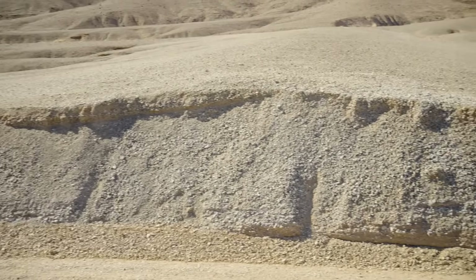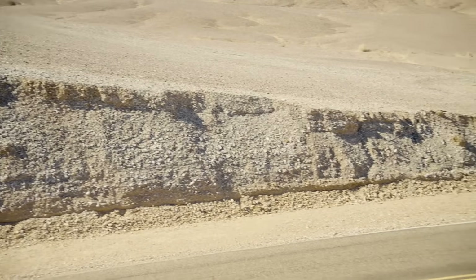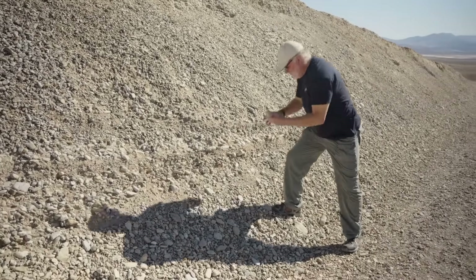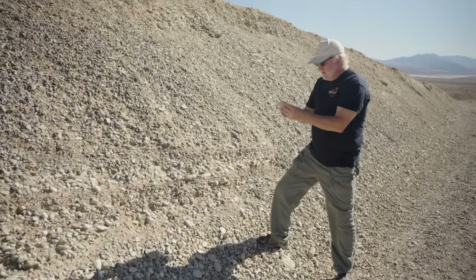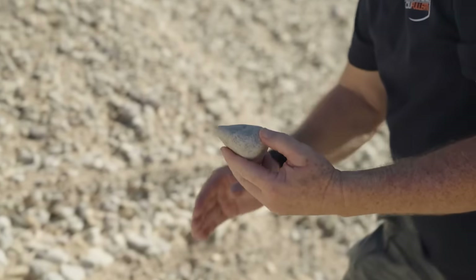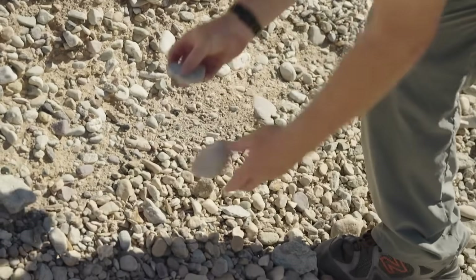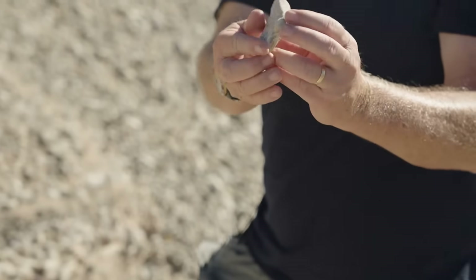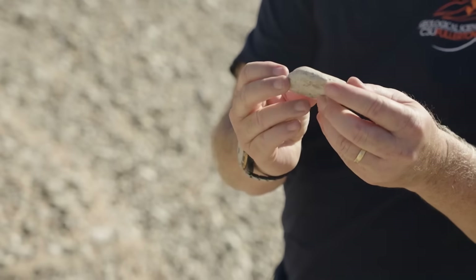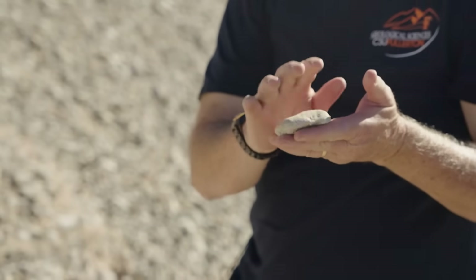Evidence of the lake's existence is found in loose gravel deposits. The rocks tell us a lot: looking at a specific rock, you can see that the rocks are really rounded and platey. The only way to get this rounding and shaping is by rocks being rolled around in water. So we know this was where the lake was.